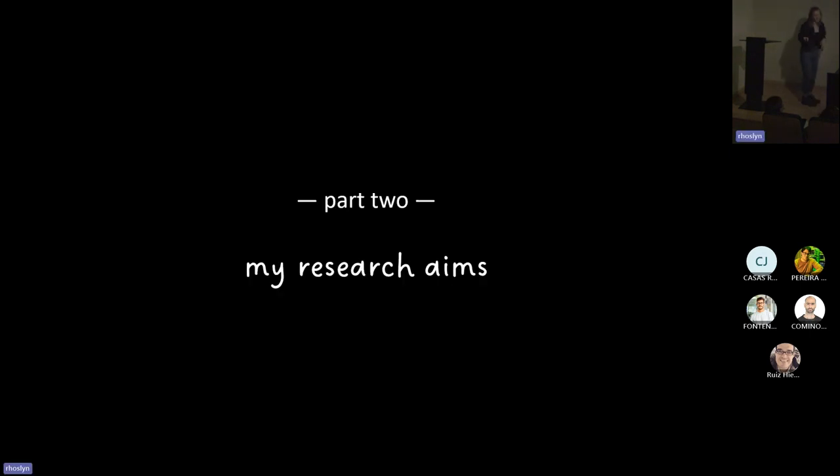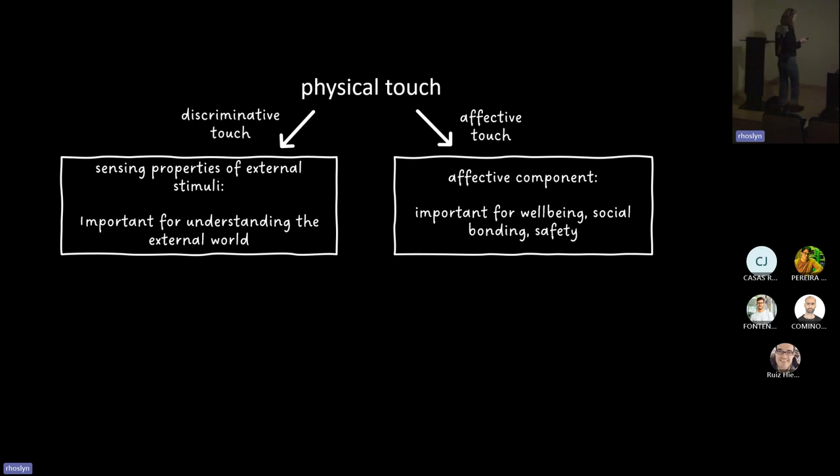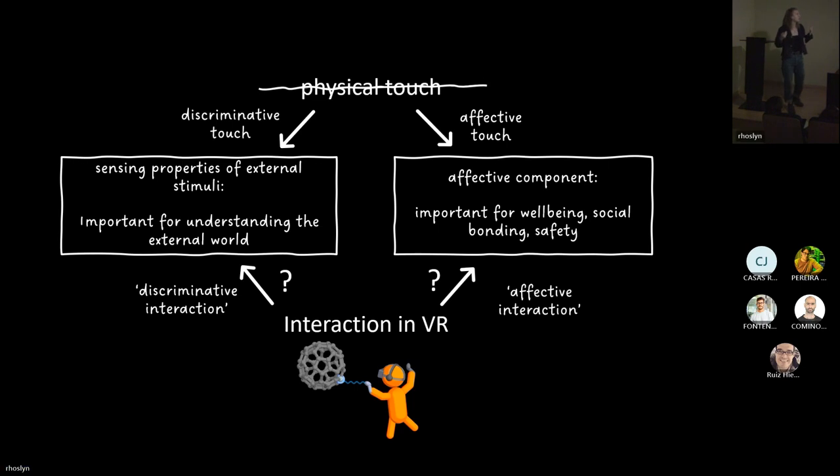This brings me to my research aims. My research question is: what alternatives to physical touch are available to us when interacting with molecules in VR? If we take our diagram of physical touch and add VR interaction with molecules — noting that physical touch is not available because we can't physically touch molecules — my two research branches are: can we sense their properties through discriminative interaction, and is there an affective component to interacting with molecules in VR?